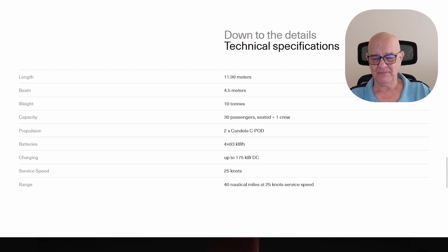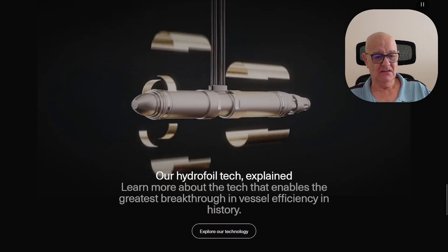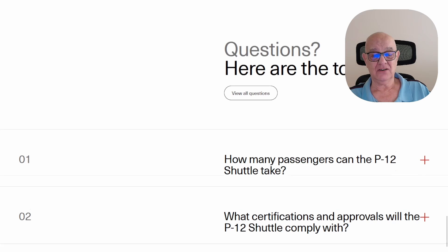It charges up to 175 kilowatts on DC charging, and I did see 10 to 85 percent in about 45 minutes. It's got to stop, plug in, offload the passengers, and go — you'll probably get enough to keep it going. Service speed is 25 knots, with a 40 nautical mile range at that speed.